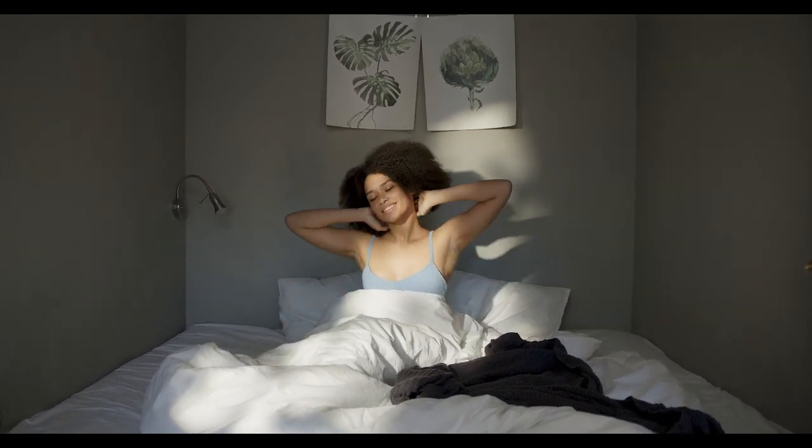Let's start in this video: Top 5 Best Bamboo Sheets on Amazon. Number 1.